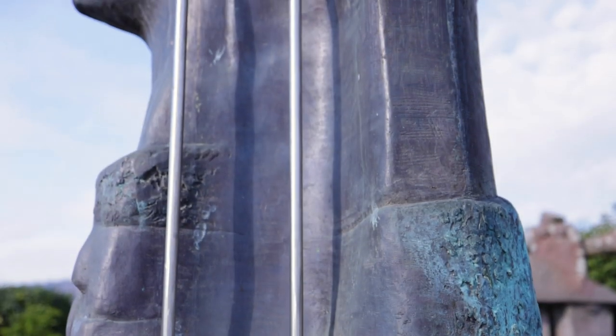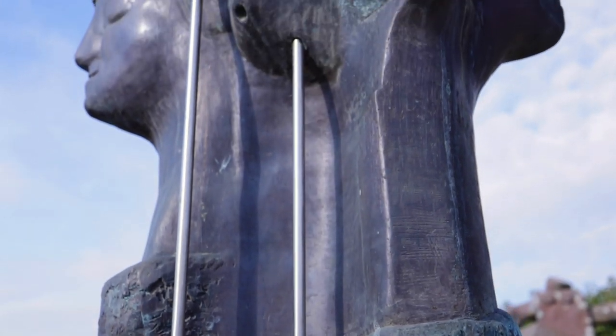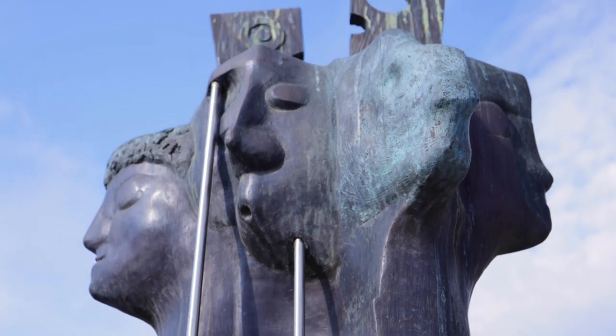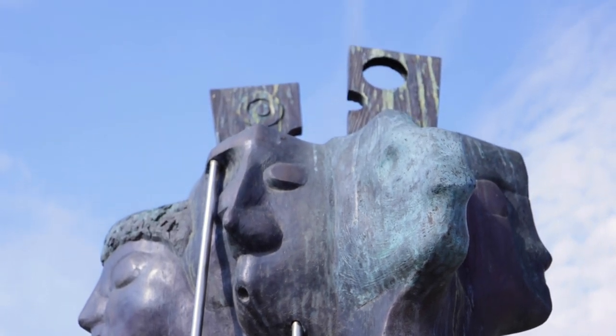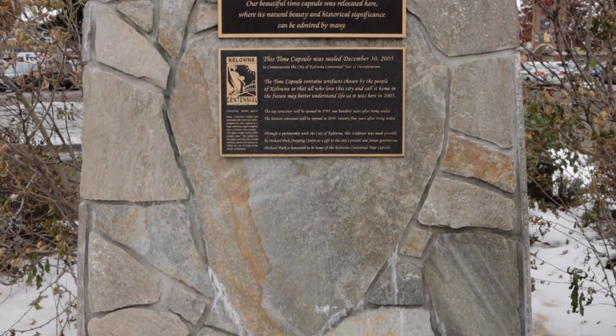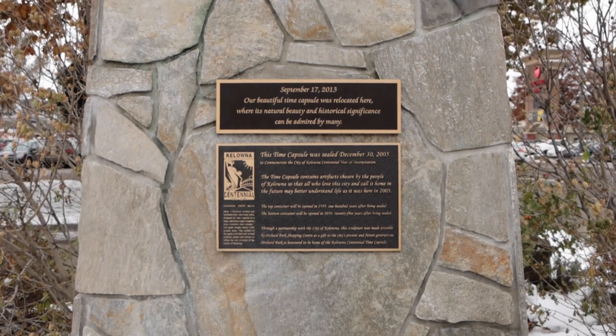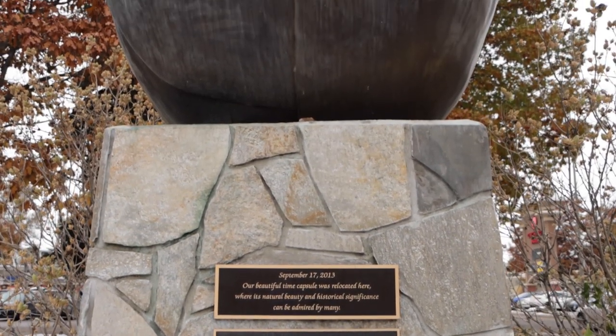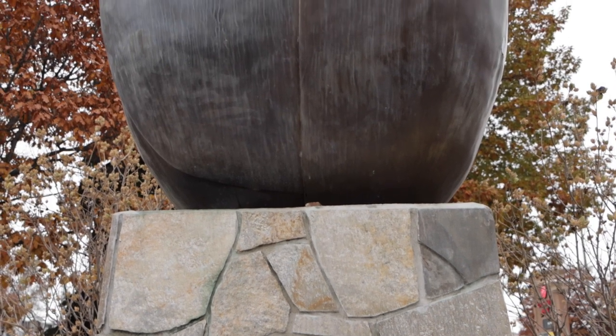Bronze sculptures are known all over the world for thousands of years. Outside, bronze will age gracefully. In the meantime, to utilize the indoor mall space for shoppers, Orchard Park has placed the Kelowna Centennial Time Capsule outside, close to the food court entrance at Springfield Road.